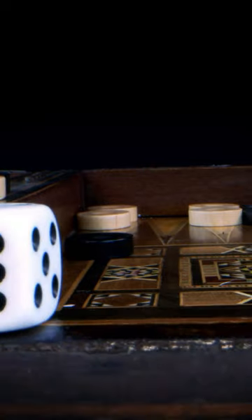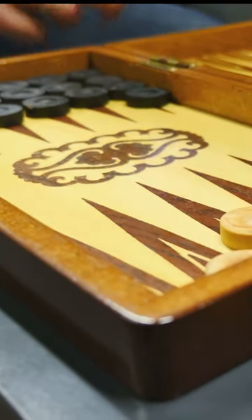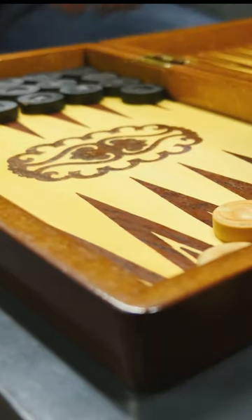Is all of this true? Well, it would be hard to prove in a court of law, but it certainly seems like Backgammon was designed very intentionally, so now you know.